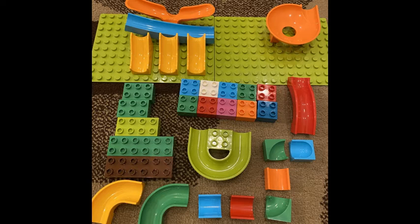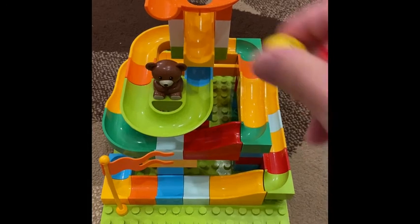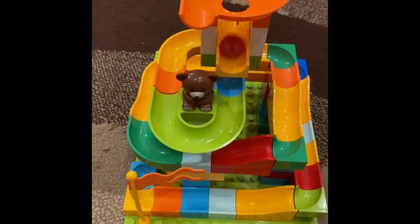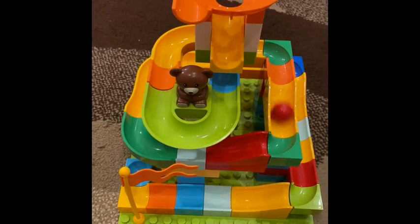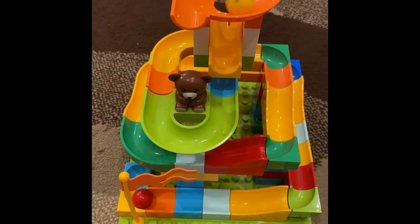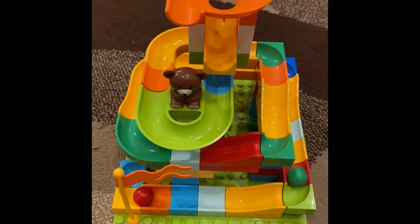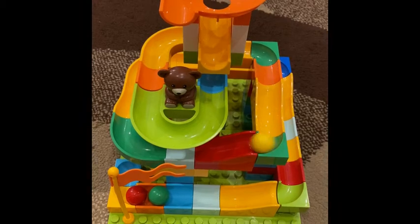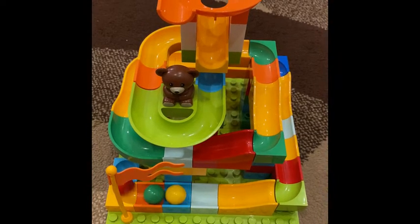The only downside to this toy is that some pieces don't bond as well as others, so you have to make sure that those have strong supports under them. But those pieces are rare — most of the blocks bond just fine. Here's an example of one that I built. You might have noticed there are some additional pieces in there because my wife bought another set so we can build an even bigger slide. You can check out the links to both sets in the description below.